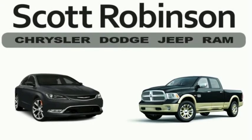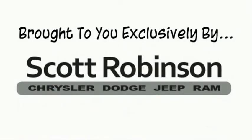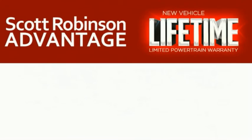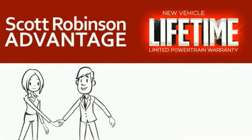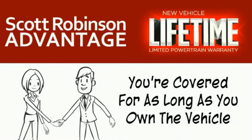Thinking about purchasing or leasing a car from Scott Robinson? Your new car is covered with a complimentary lifetime limited powertrain warranty. This is not just the manufacturer's warranty — this is something we bring you exclusively at Scott Robinson Chrysler. We call it the Scott Robinson Advantage. We want a customer for life, so this is included at no extra charge. You're covered for as long as you own the vehicle.